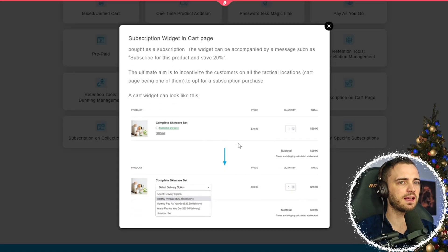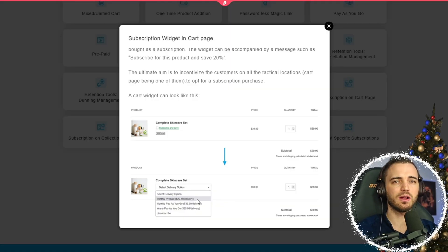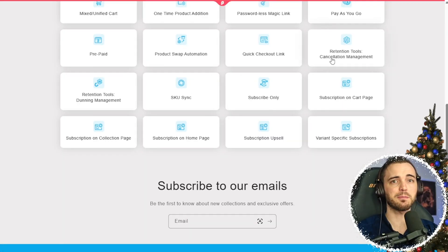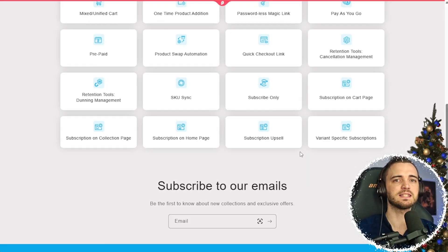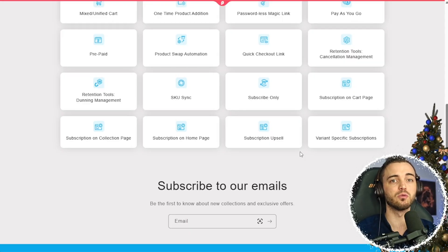If we go with subscription on cart page, we can see that as people actually go to buy, there are subscription options built right into the app. This will allow you to turn everyday purchases into recurring income. You can offer flexible plans, custom frequencies, and pause and skip options — everything customers expect from a modern brand. This is perfect for CPG, coffee, pet products, wellness, beauty — basically anything people love and reorder.